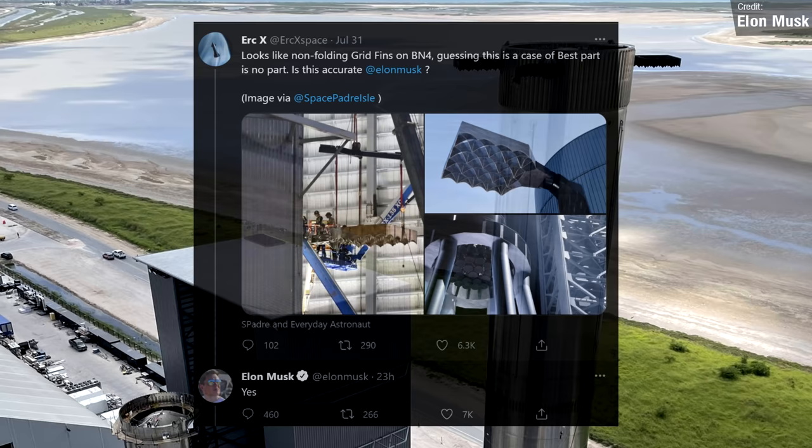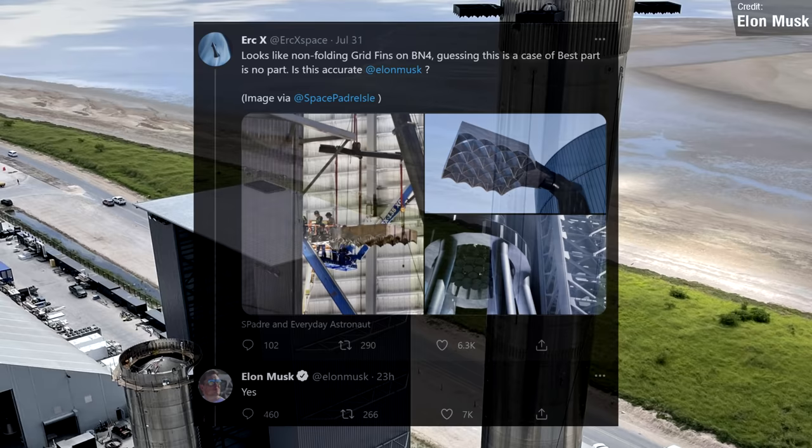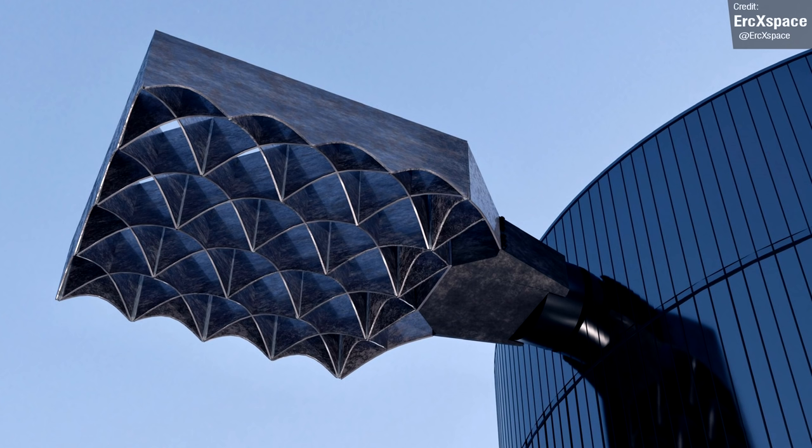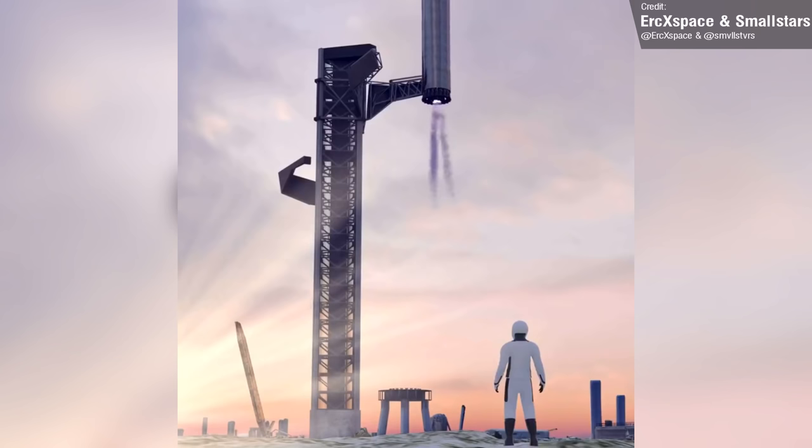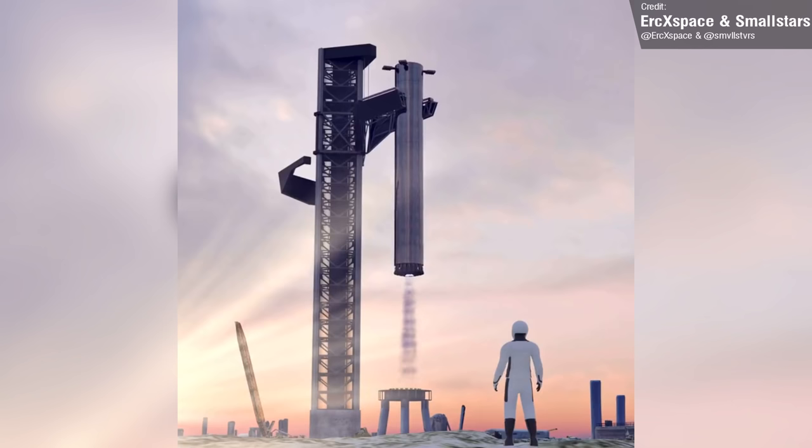There could be a number of reasons for this. For starters, it could simply be to keep things simple since Booster 4 is just a prototype, or engineers may have decided that the aerodynamic profile of an extended fin isn't too different from a folded fin, or perhaps the extra weight that a hinge system would add would negate any aerodynamic efficiency gains, or perhaps the massive weight of the booster would be too much for a folding grid fin to support without buckling, considering the long-term goal with these boosters is to catch them using the orbital launch tower.